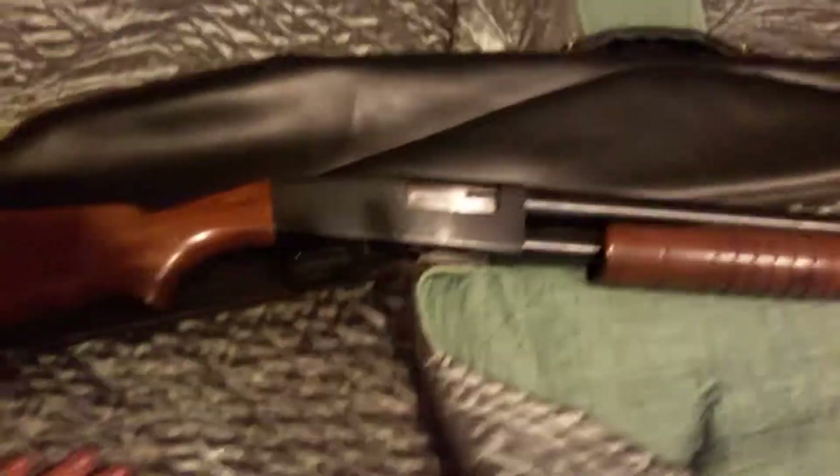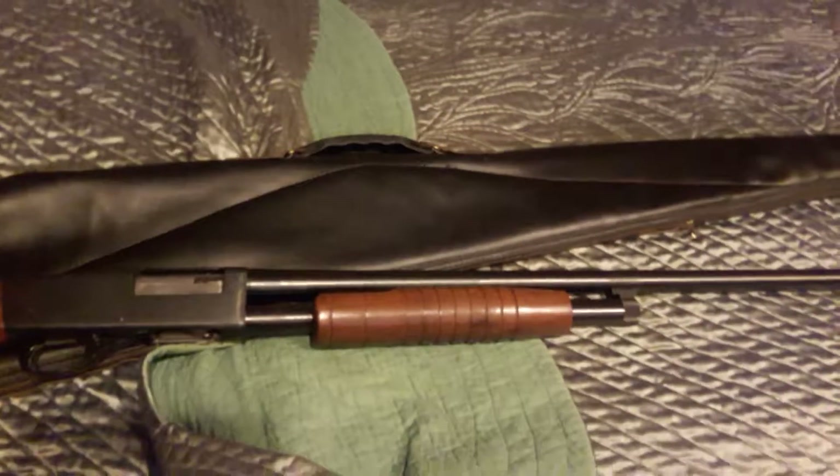So I picked up the shotgun not really knowing anything about it, did a little research, and it actually has a pretty cool backstory.